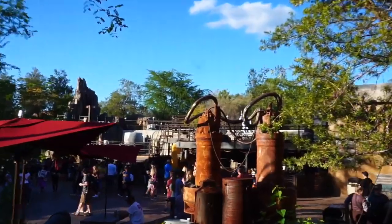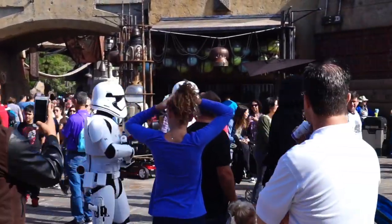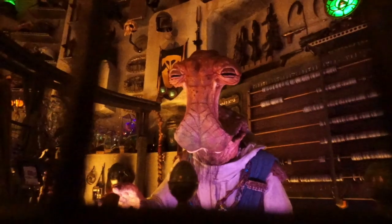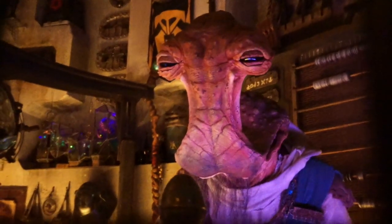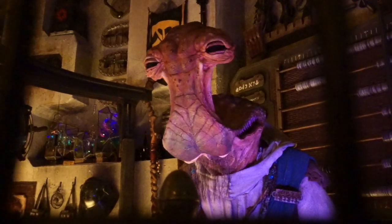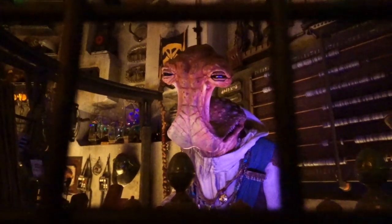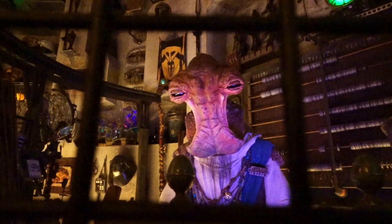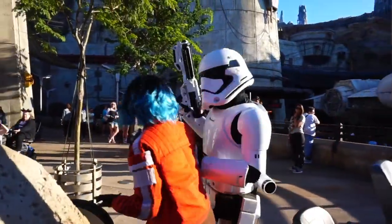Do you guys see the stormtroopers? They're hanging out right up here. I wonder if Kylo Ren gets anything for Christmas. 'Out of the Supreme Leader's way!' It's Jar Jar — it's Jar Jar Binks! Looks like we found a resistant spy. 'You'll need to come with us.' They got her!